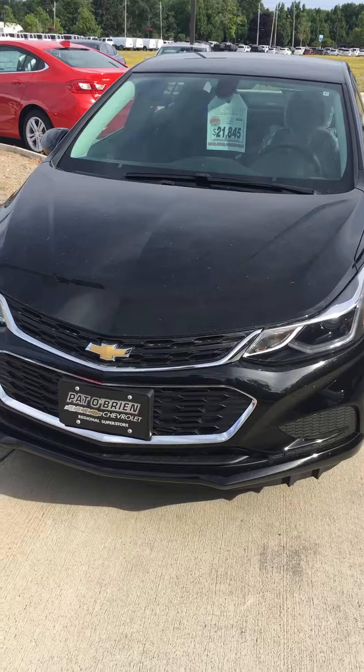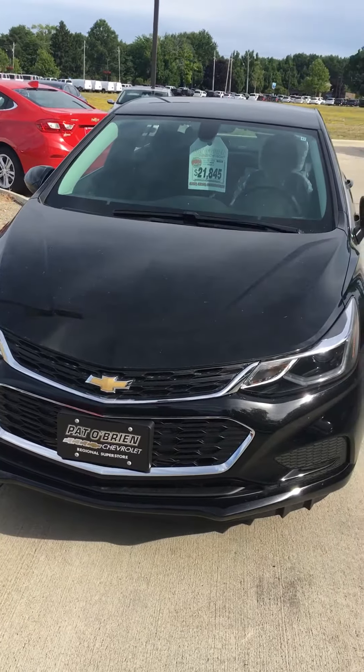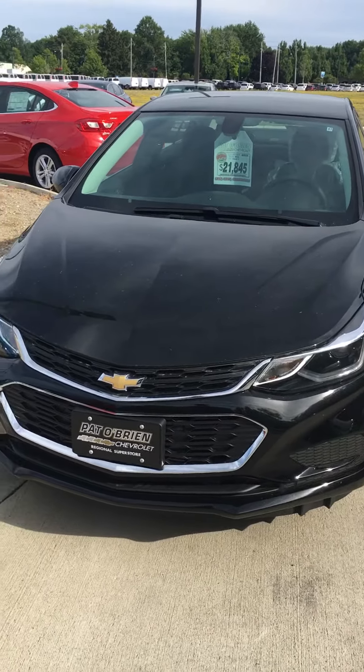Now if you want to come in and check it out, feel free to stop by. Again, my name is Alex Danforth and I work over here at Pat O'Brien Chevrolet in Westlake. Thanks.